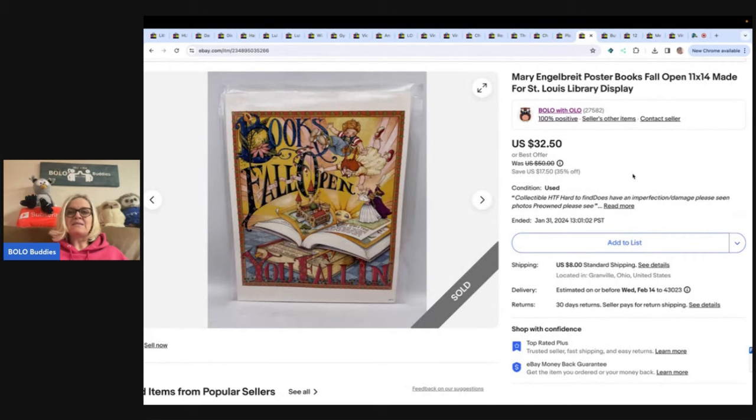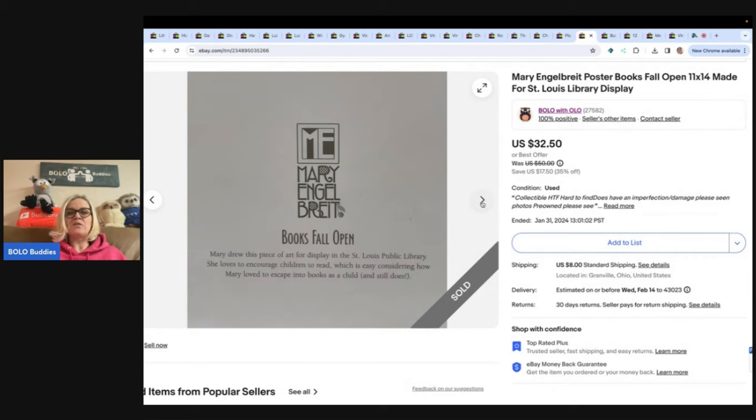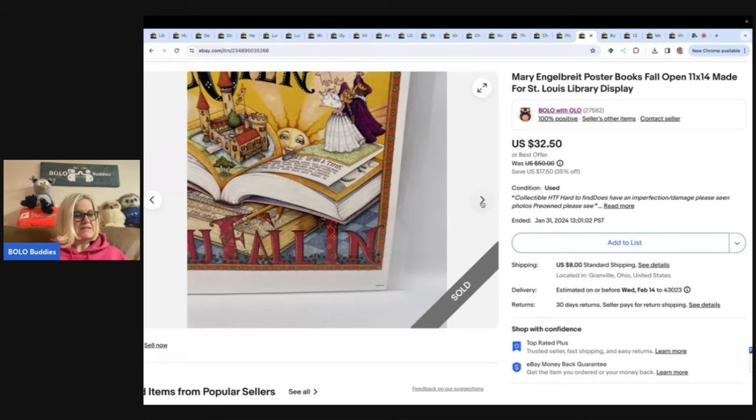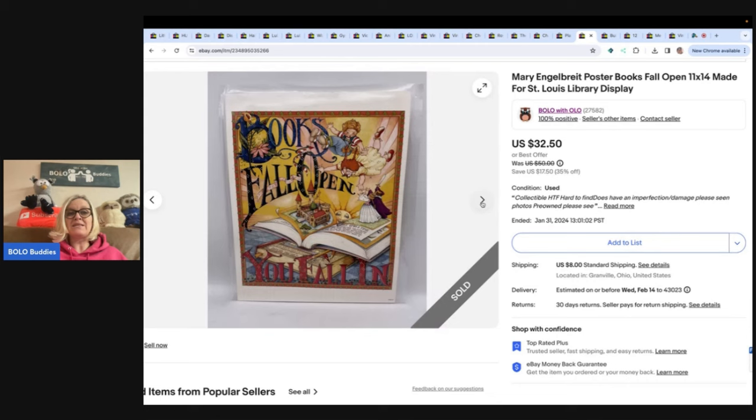The next item is this Mary Engelbreit poster — it's a book that falls open, 11 by 14, made for a St. Louis library public display. It even had damage. I got this at the Goodwill bin and sold it for $24 plus shipping. Anything Mary Engelbreit — people like the graphics. Definitely look it up.